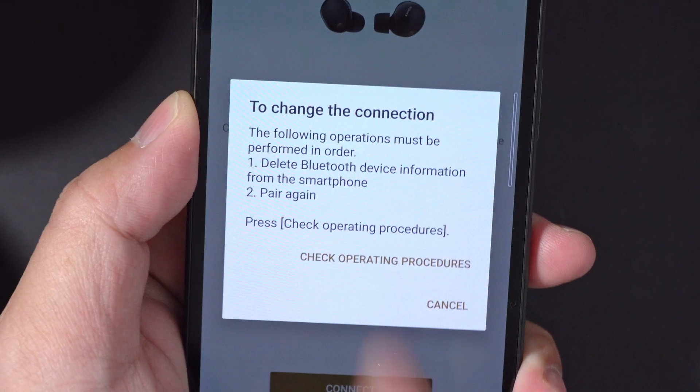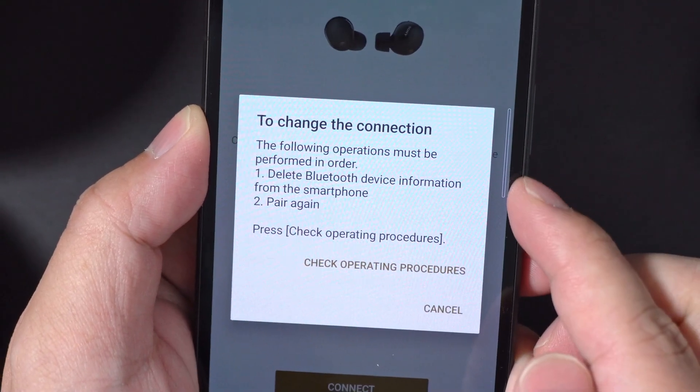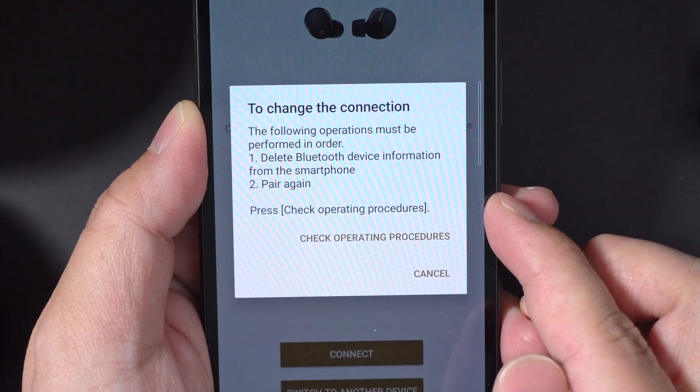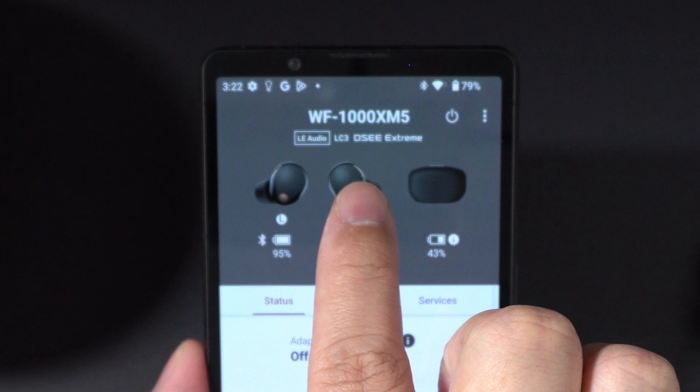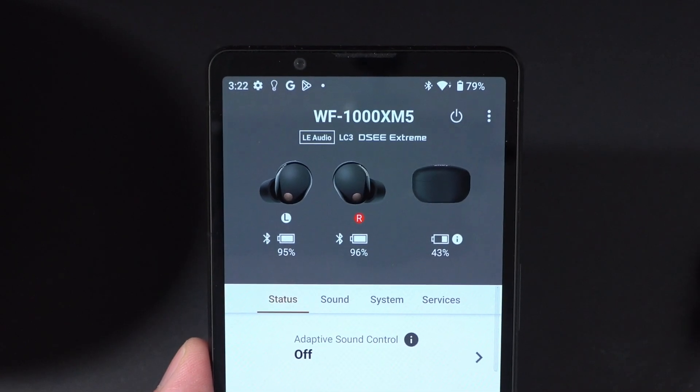But that's not all. You'll have to unpair, then reconnect the buds to your phone in order for LE Audio to take effect. Note that even then, if you check developer settings, you won't see LC3 audio being checked at all — and that's okay, because the earbuds are still using the LE Audio module of LC3, and that is reflected at the top bar of the headphones app.